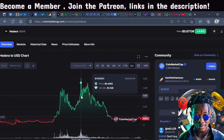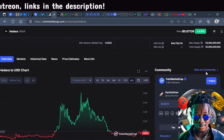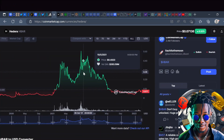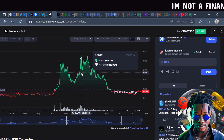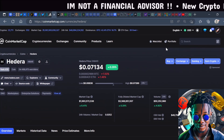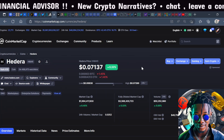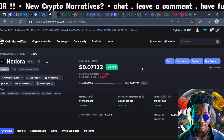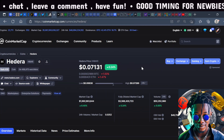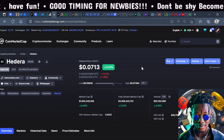I feel like Hedera could easily be worth $2 to $3 if it weren't for the token releases suppressing the price. Hedera is currently at $0.07 — the all-time high is around $0.45, so it's about a 7x from here. I really feel like Hedera could hit $1 to $2 in the future based on its utility. They have their own ecosystem, are ESG compliant, and are one of the greenest technologies out there. They have their own swap called Sasha Swap and a launchpad called Headstarter.